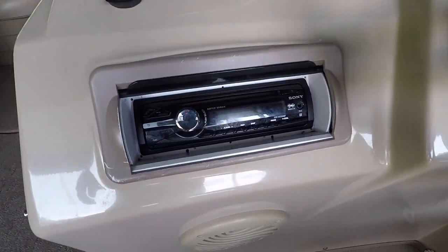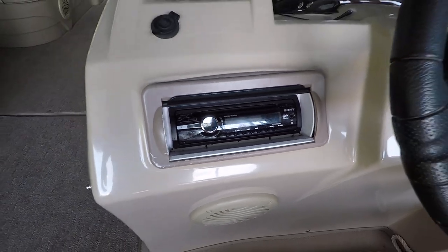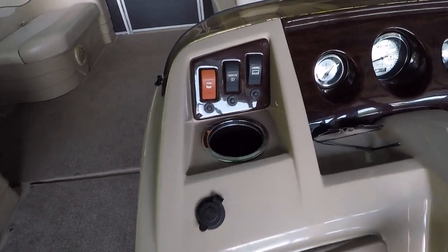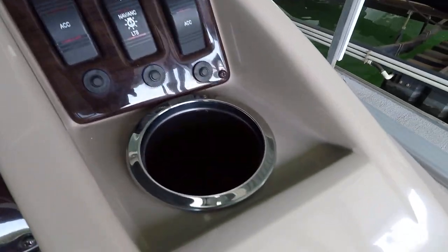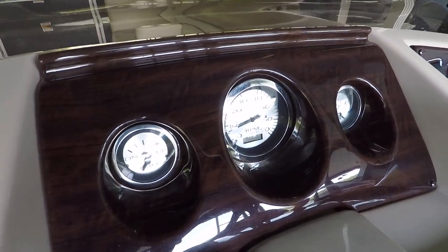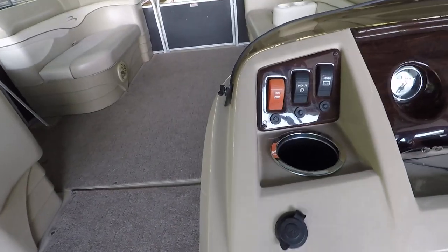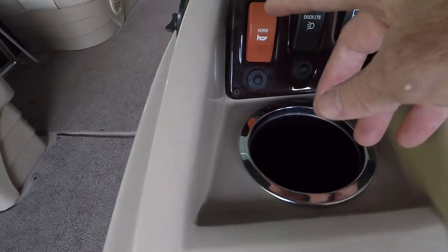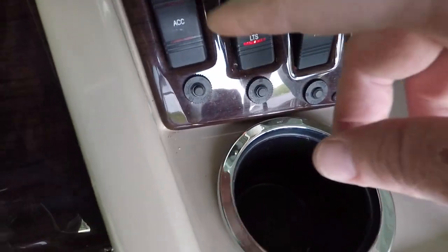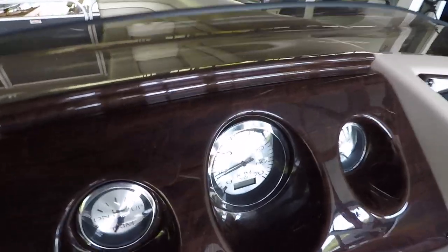Here at the helm station we've got a Sony AM/FM CD auxiliary MP3 stereo with four speakers. We've got two built-in cup holders, a fuel gauge, tachometer with a digital hour meter, engine trim gauge, docking lights, a horn switch, and a turbo power outlet — everything is functional on this one.